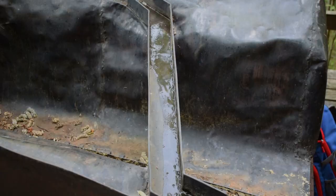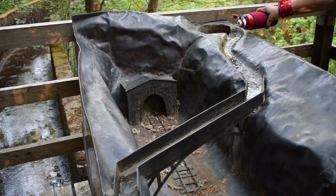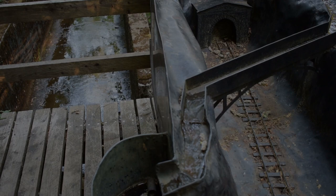Heute steht an einem Ende der Wasserbrücke eine Ausstellungsplattform mit einem kleinen Modell. Hier, an diesem kleinen Modell, kann man nachvollziehen, was sich Ingenieure vor über 100 Jahren gedacht haben.